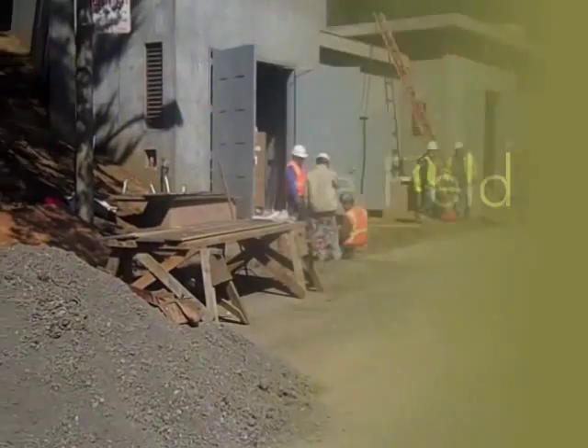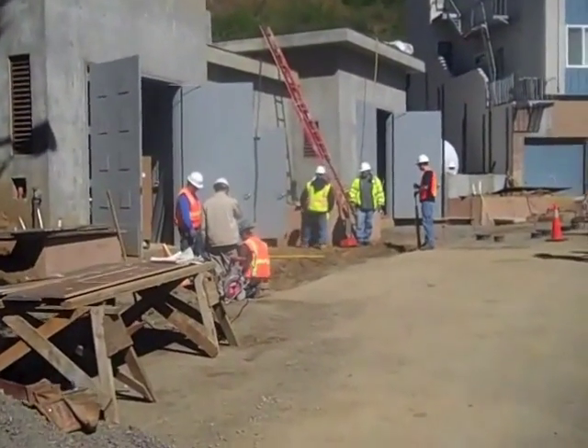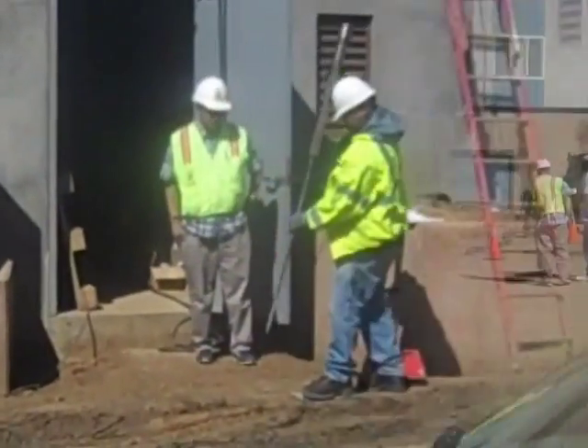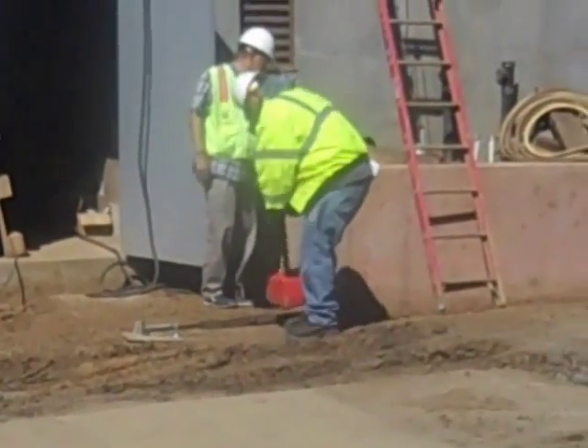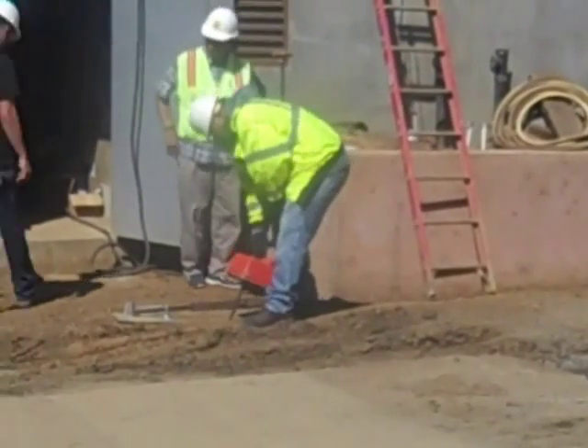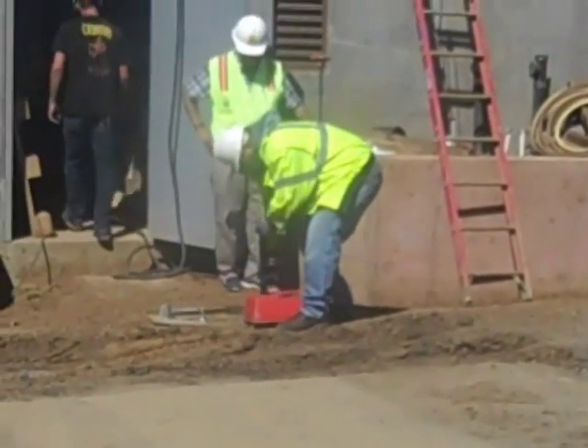Not only are the staff expected to be able to perform all the tests, they are also required to perform tests out in the field at the different work sites. After the lab tour, Darren took us to one of the sites they are currently working on, where we got to see the soil being tested firsthand with the nuclear counter.